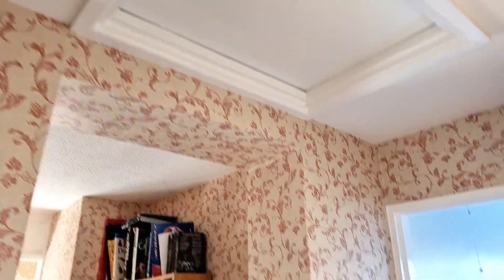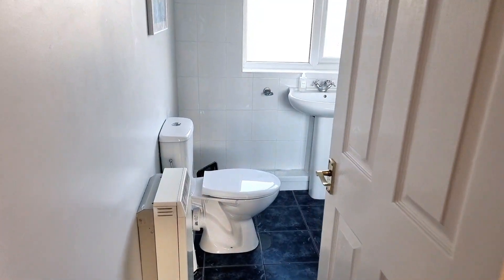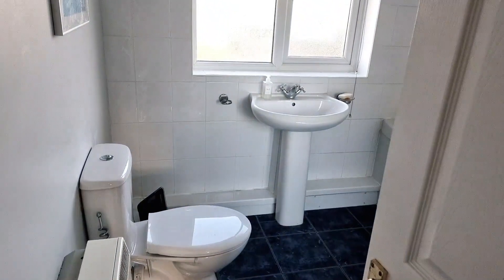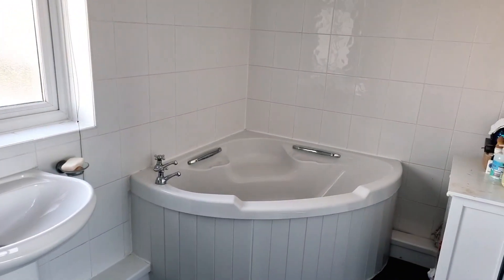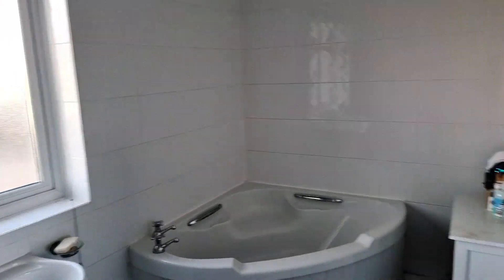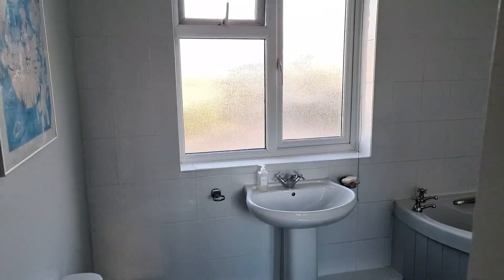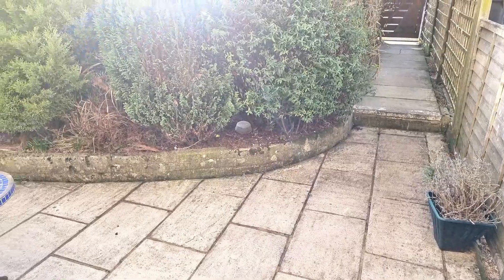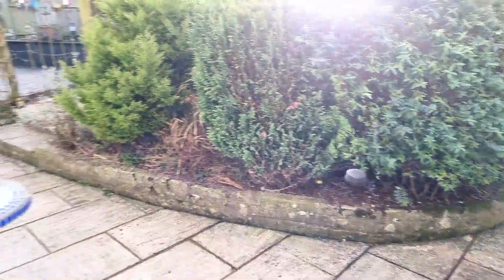Because the house has been extended we've got two loft spaces, so there's another loft hatch here. Then we also have the family bathroom — a really excellent size room with a basin, toilet, and a big deep corner bath. Lovely size room in here with heated tile ware and a nice tiled floor.